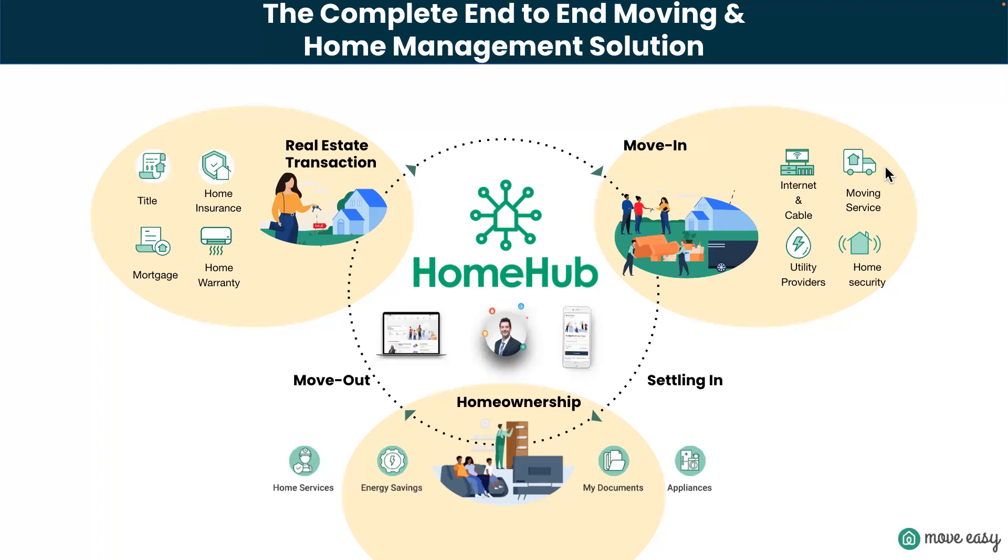Once the move has happened, about 90 days after close, they get access to their home management platform. This is the one I absolutely love. It provides a list of vendors I might need for my home. If I want to check that I have the best savings on cable or bill services, I have access to upload documents and I can put in my appliances, keep track of different pieces, parts, and warranties.